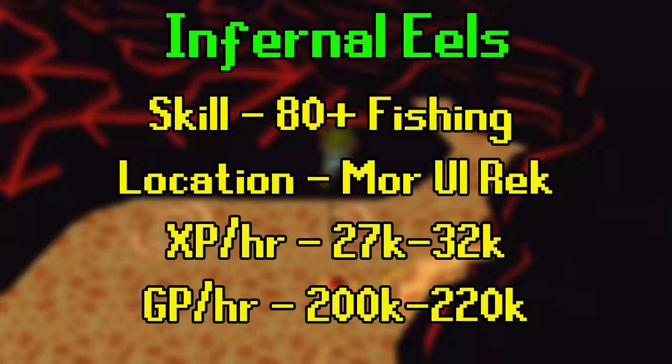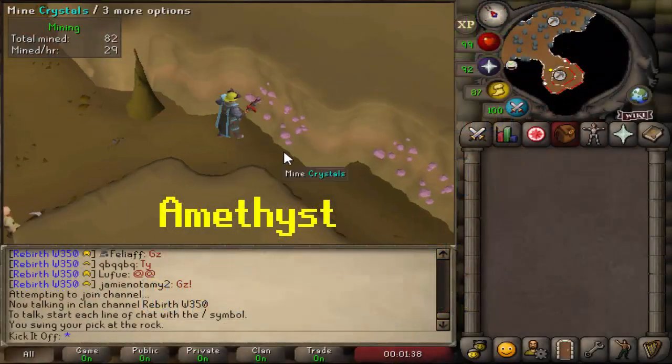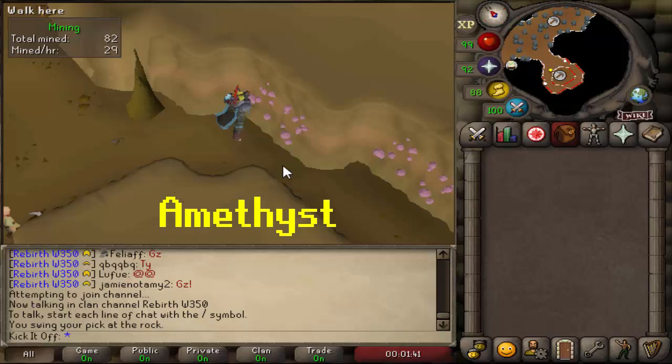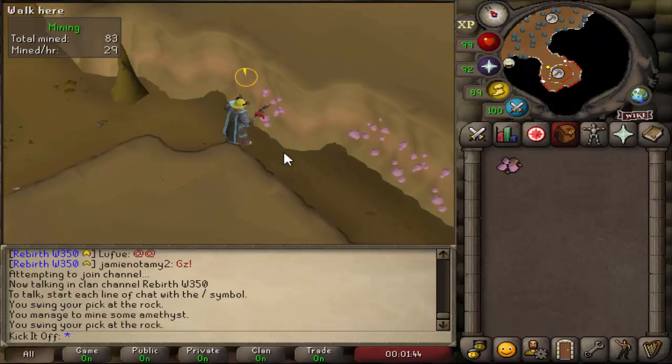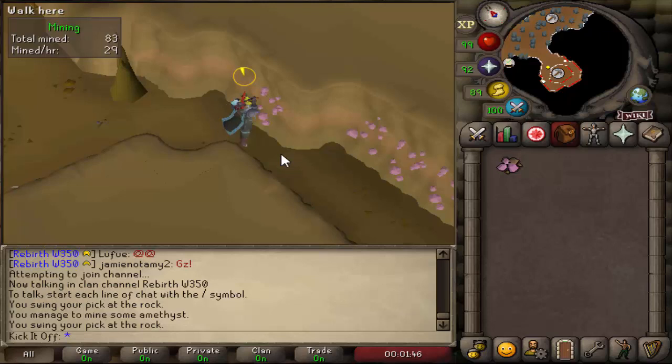That's assuming you would cash in the Tokkul for uncut Onyxes from the gem shop in the city. Now we move over to the mining skill, with Amethyst in the Mining Guild, unlocked at level 92 mining. This is a method where the crystals per hour don't seem very high, but the money is still decent for how AFK it can be.